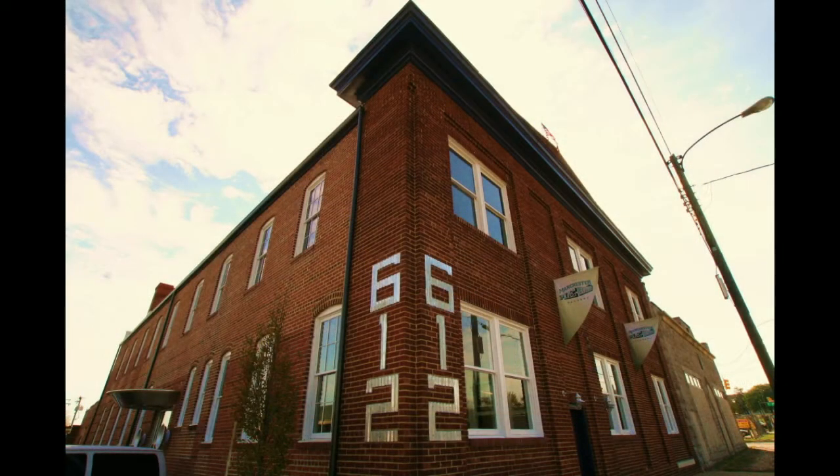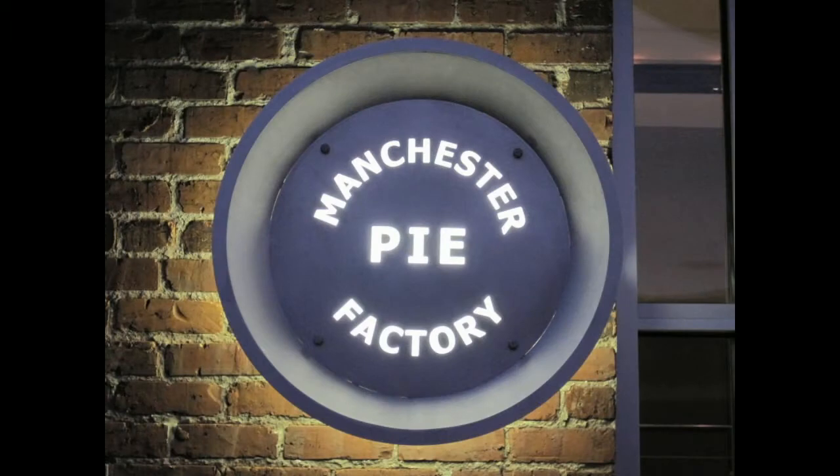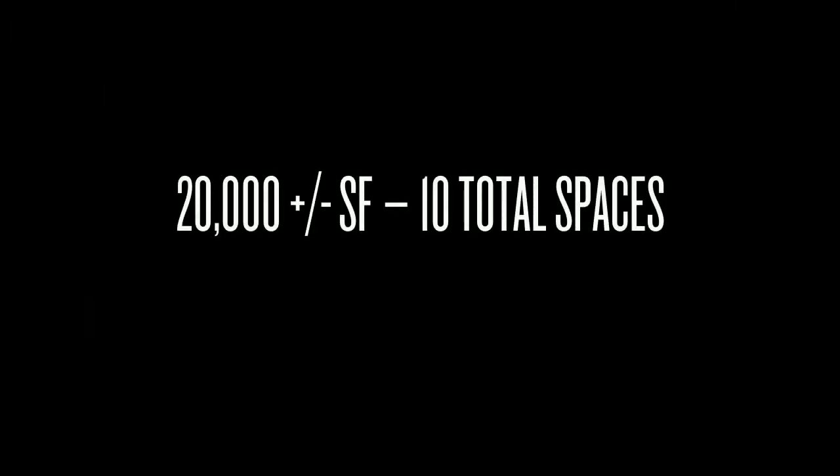I remember when Jeremy bought the property, probably back in '05, '06 maybe. He was living in another really awesome residence in Manchester. I think he wanted to replicate that, albeit with maybe a slightly different design aesthetic in this building. This one was never going to be a 100% residential property — it was always going to be a mixed-use property with even a heavier dose of commercial space. In doing so, I think it was a unique opportunity to develop property in a way that had not really been done thus far, and it was met with a lot of success.